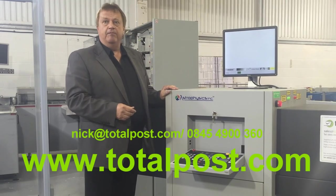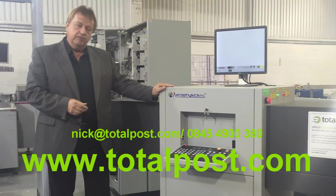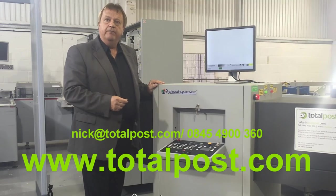To find out more please visit our website at www.totalpost.com, or email nick@totalpost.com, or telephone 0845 49 00 360.